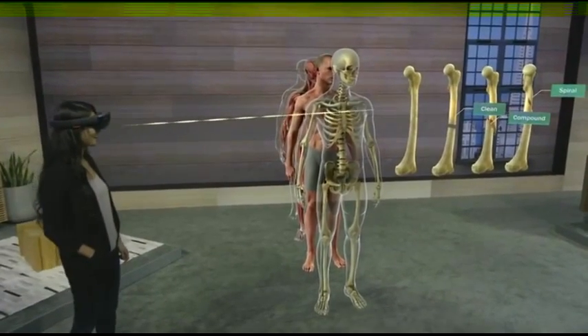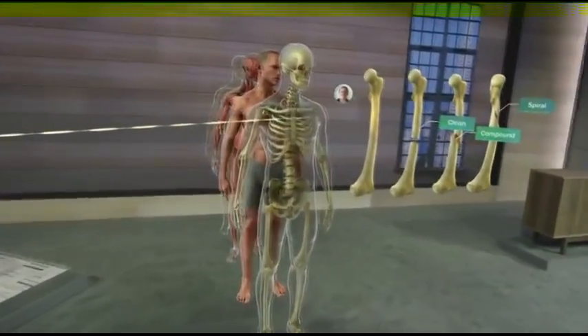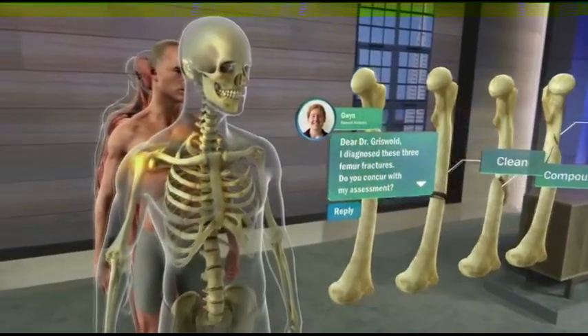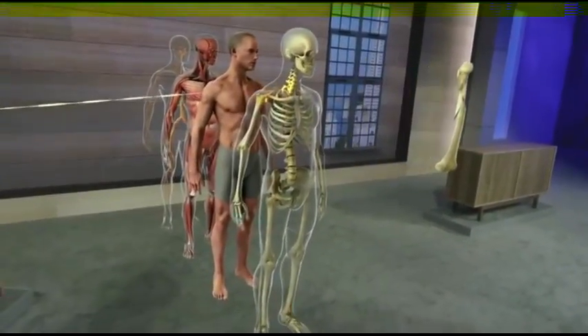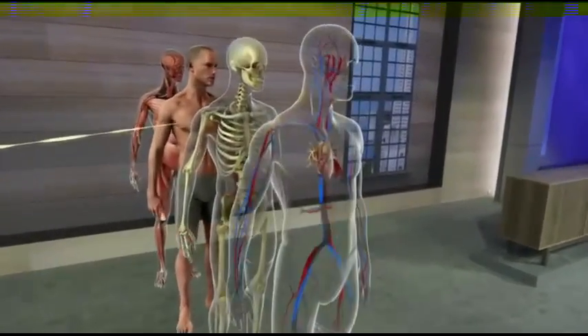For example, I can see if Michelle has a question in class, or whether Gwen has a question while learning remotely. Now obviously, a cadaver doesn't move. This makes it difficult to see the way a living body actually works. HoloLens doesn't have this limitation. Systems can be animated to easily see how things function.